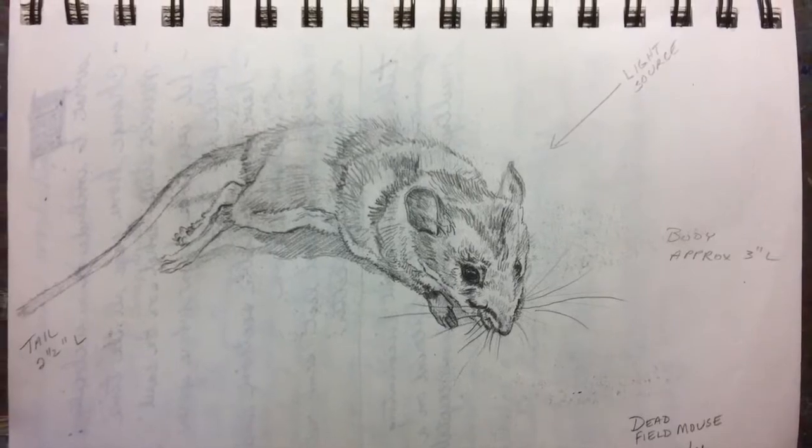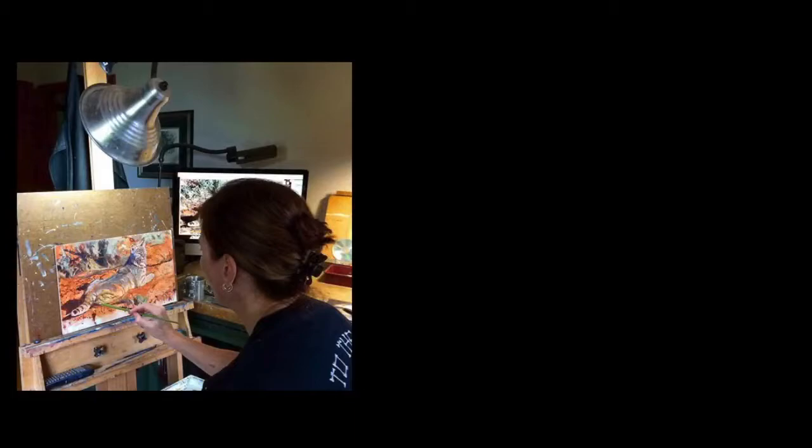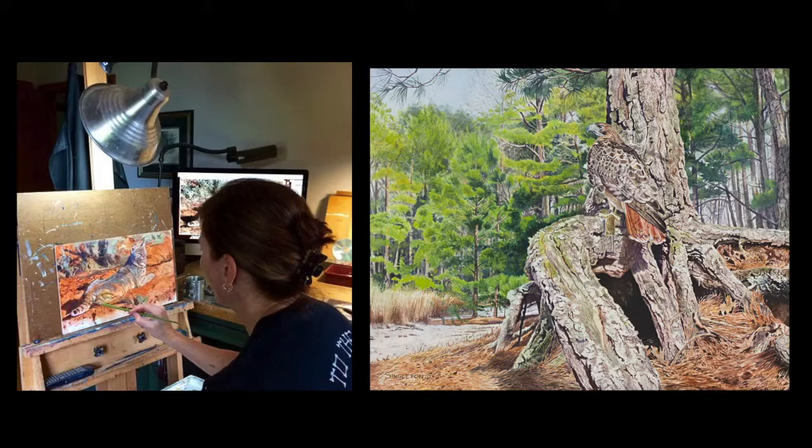Once I was finally happy with my line drawing, painting began. This was a time-consuming piece. Many thin layers of pigment were built up to achieve the color and detail I wanted.